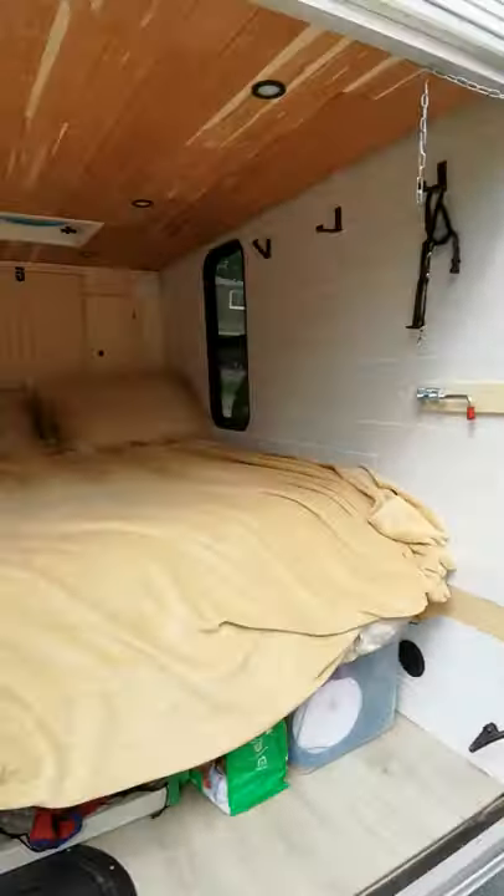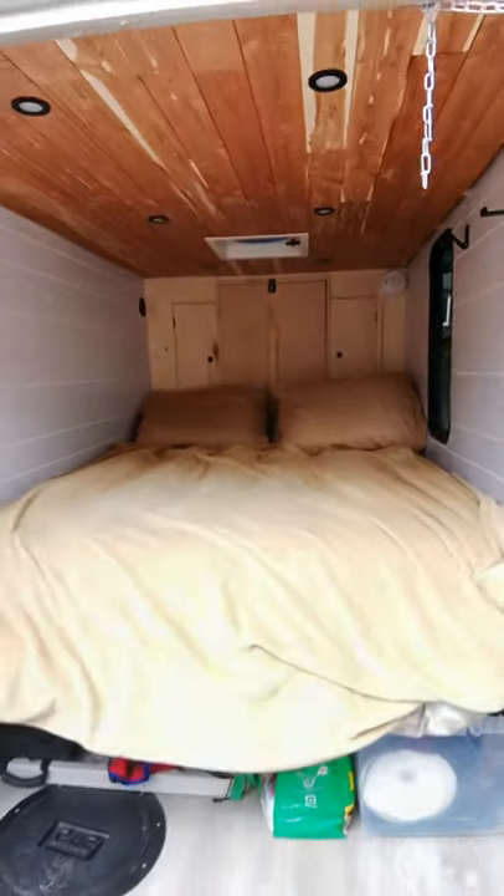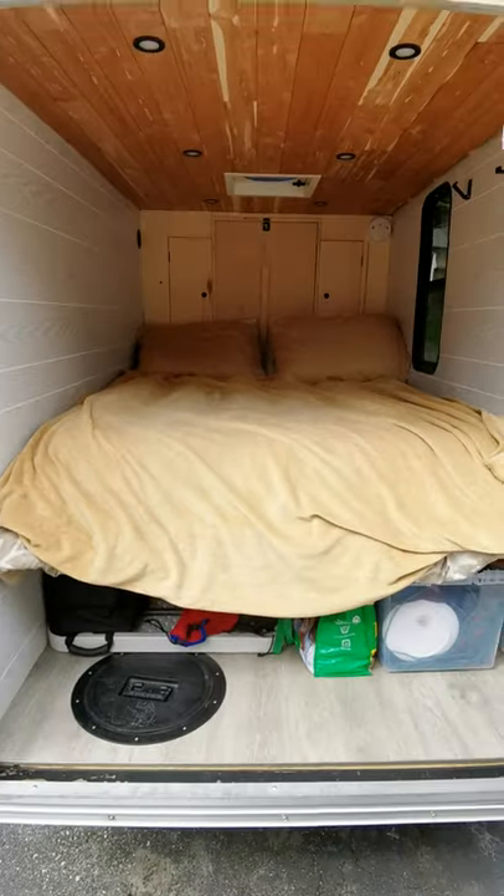I have it set up in camp mode, bed down, ready, cozy, and all my gear on the floor below.